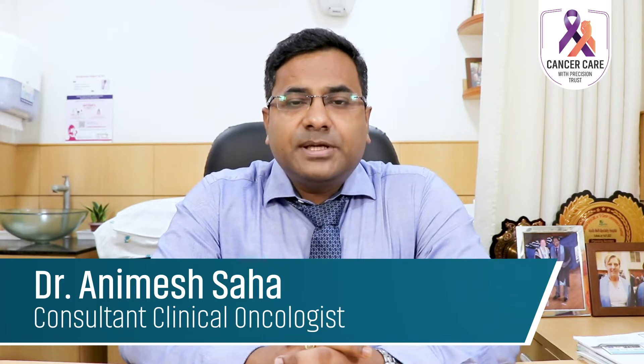Hello everyone, I am Dr. Animesh Shah. I am a clinical oncologist and today we will be discussing about radiosurgery.